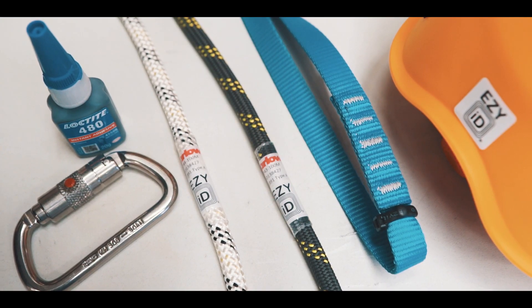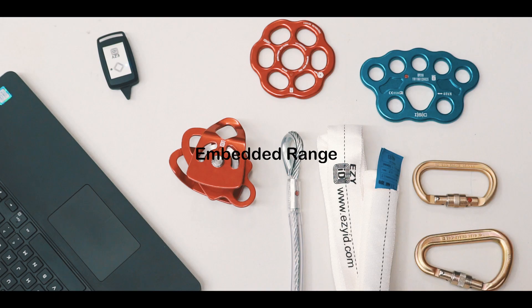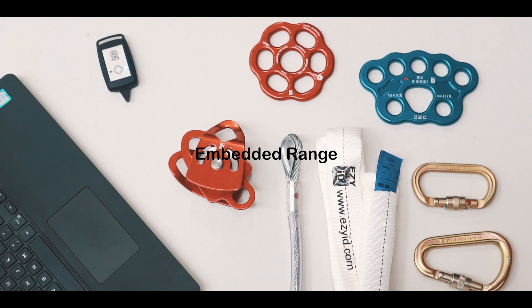The EasyID retrofittable range can be attached to just about anything. We also have an ever-growing range of EasyID embedded products, which includes carabiners, pulleys, slings and much more.